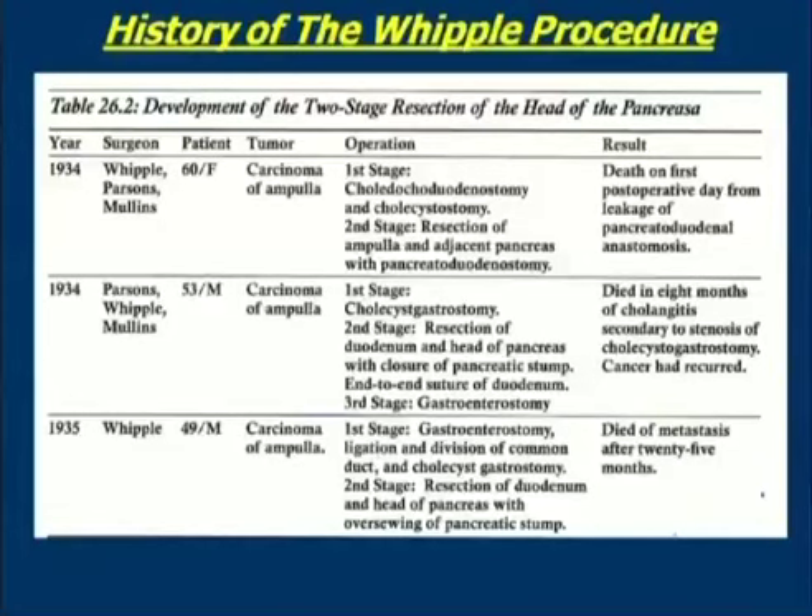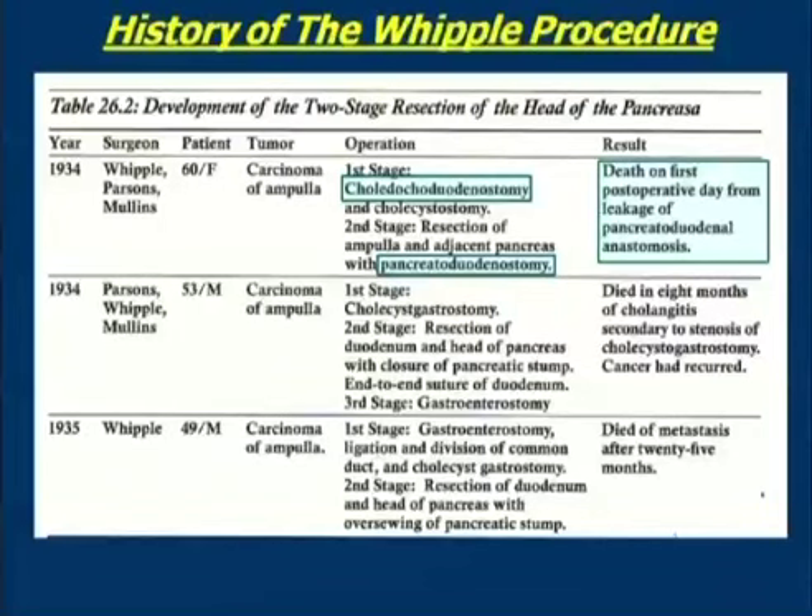He went on to a residency at Roosevelt Hospital, and when he finished his surgical training he was appointed to the faculty at Columbia. In ten short years he was a full professor and named surgeon-in-chief at Presbyterian Hospital — he must have been an extraordinarily talented man. This history is from one of Whipple's articles accounting for his first three operations. The first two-stage procedure was done in 1934; at the first stage, he anastomosed the bile duct to the duodenum to get bile back into the GI tract. The second stage resected the ampulla — the site of the cancer — and the adjacent head of the pancreas, with an anastomosis of the pancreas to the remaining duodenum. This did not go well, and the patient died on the first postoperative day from leakage of the pancreatic-duodenal anastomosis.